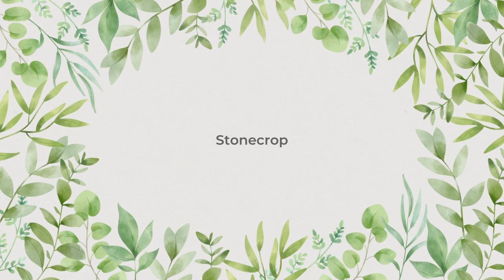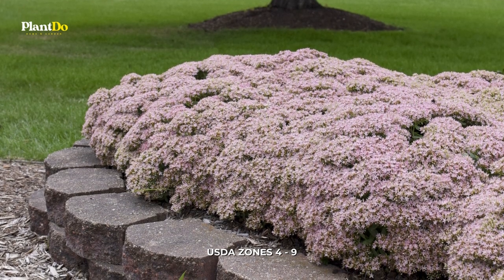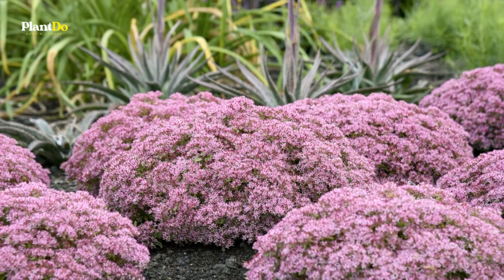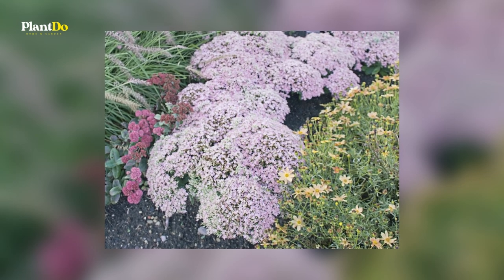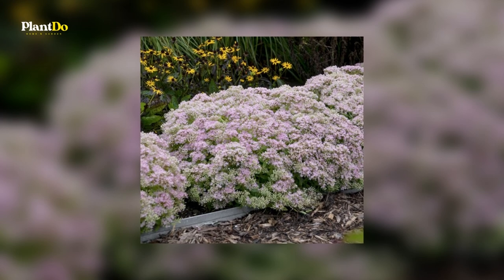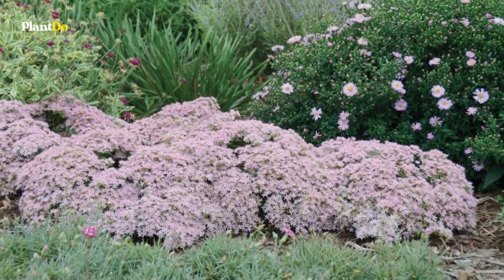Number five: Stone Crop. A compact mounded stone crop that is absolutely covered in rose-pink flowers in late summer — a drought tolerant perennial that does best in poor soils and is an excellent choice for late summer color in the garden. Stone crop is covered in stunning clusters of rose star-shaped flowers at the ends of the stems from late summer to mid-fall. The flowers are excellent for cutting, and its attractive succulent narrow leaves remain green in color throughout the season.